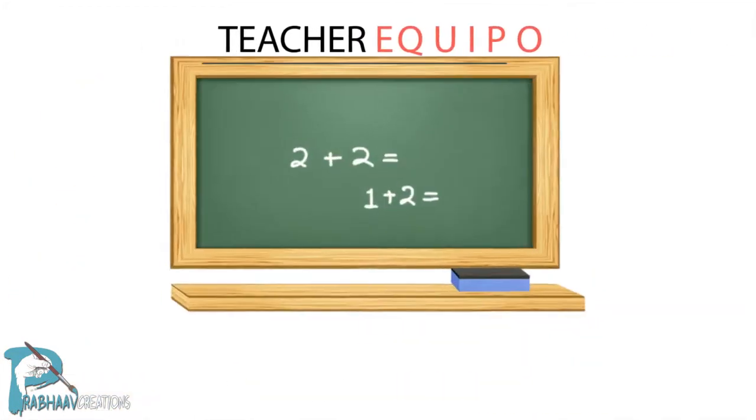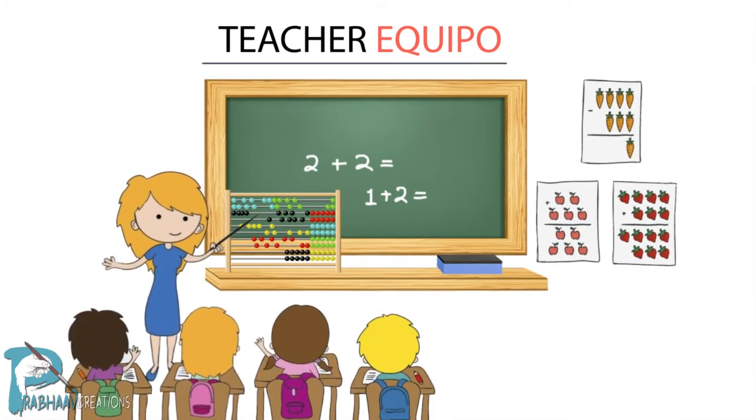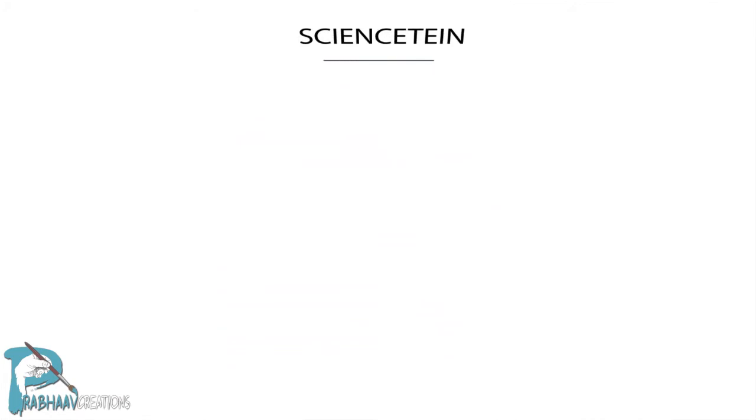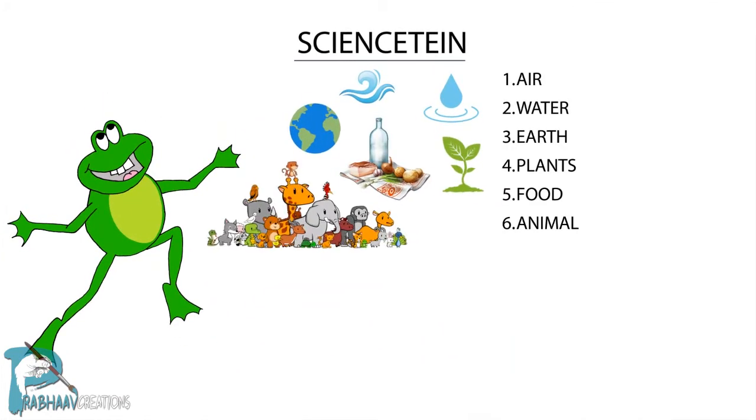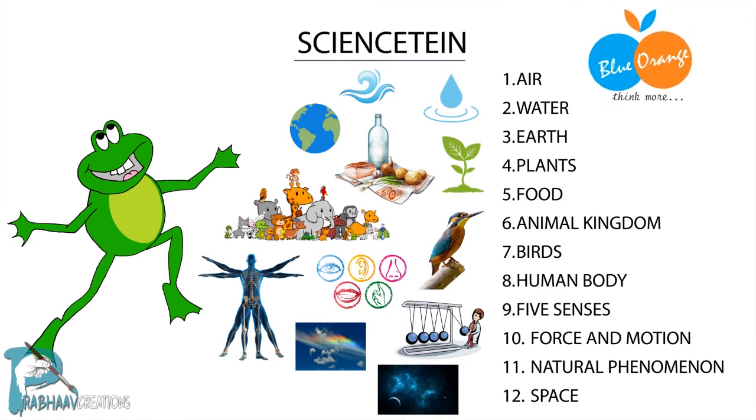The Teacher's Equipment module provides teachers with a set of equipment to make teaching a more interactive process. The Science Time module brings kids close to daily-life science with an eclectic collection of science books created by Blue Orange.